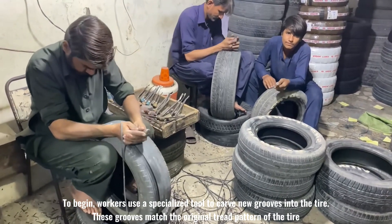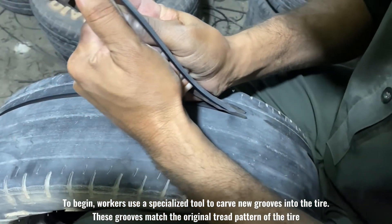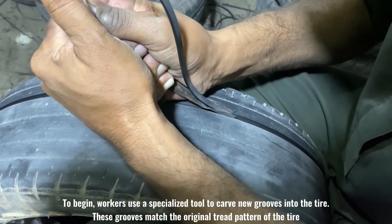To begin, workers use a specialized tool to carve new grooves into the tire. These grooves match the original tread pattern of the tire.